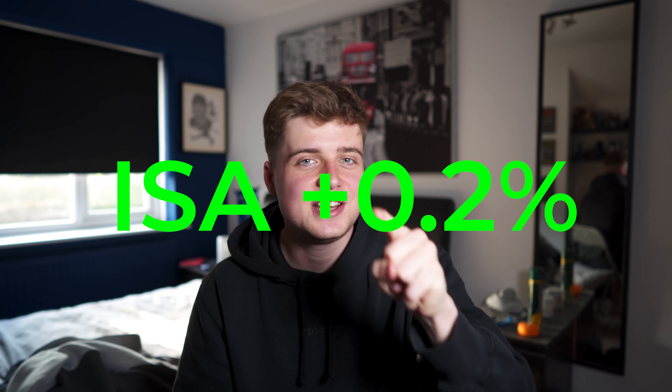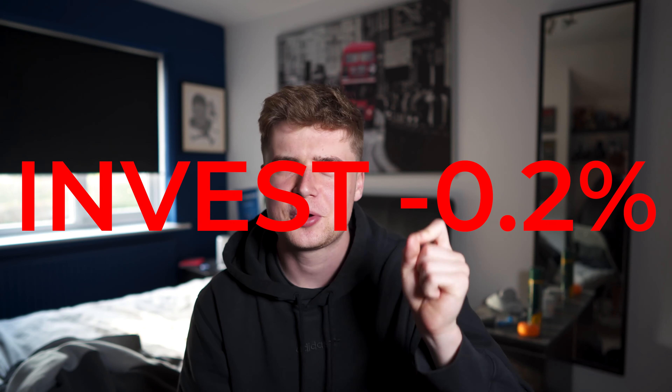Looking at percentage gains and losses: in my ISA account I've gone up 0.2% — a little bit, better than nothing. In my invest account I've gone down 0.2%, so pretty much we've broken even — we're around the same as last week. It had a really good start to the week and then it just dropped off again, but that's the stock market.